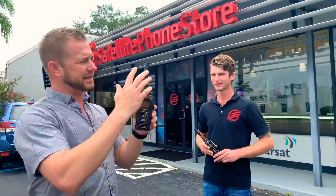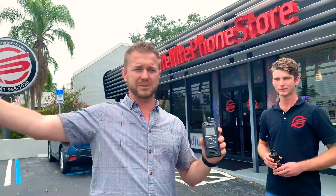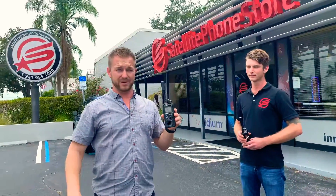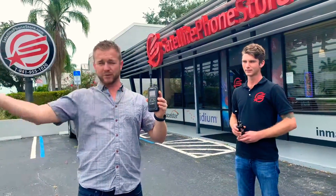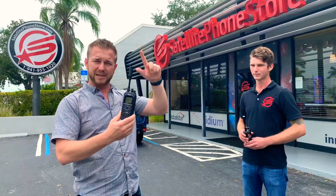What this does is it connects to 66 low-earth orbiting satellites — not the radio towers, not the cell phone towers. So if everything is down, radio towers knocked over, telephone poles done, these will still connect to satellites in space.